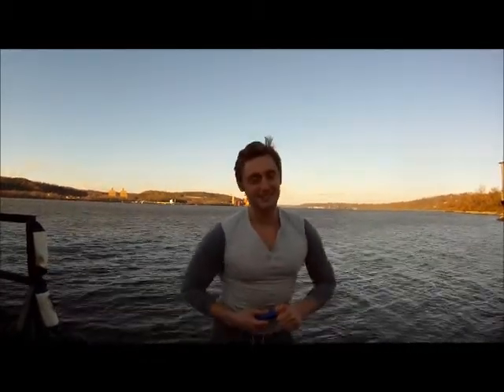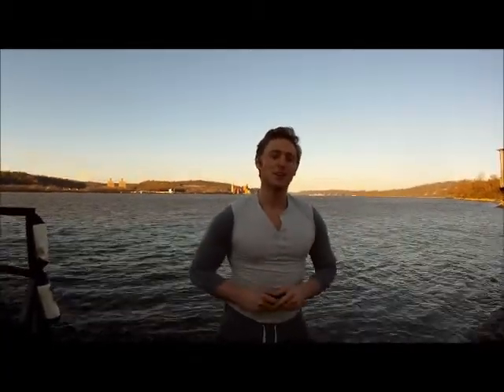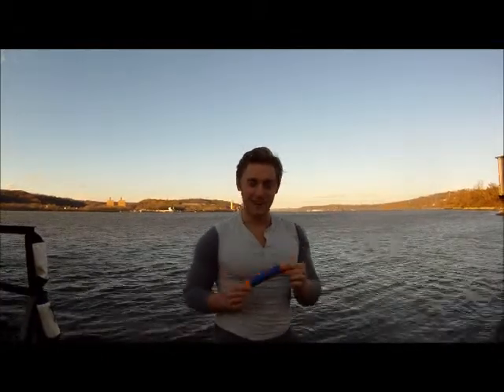Imagine a disaster struck your city, or imagine you're stranded out in the middle of nowhere and you only have one gallon of water left. How are you going to survive? With one gallon of water, you're going to need a purifier.